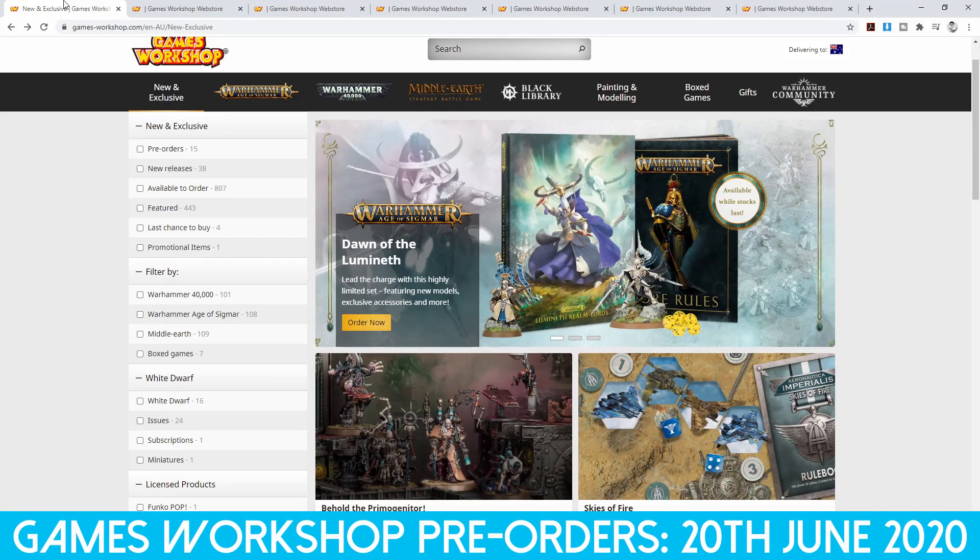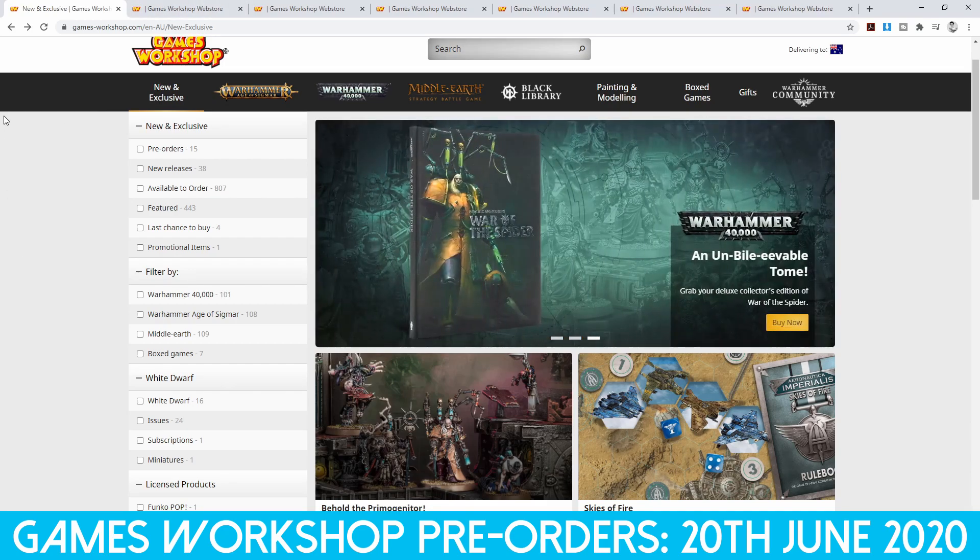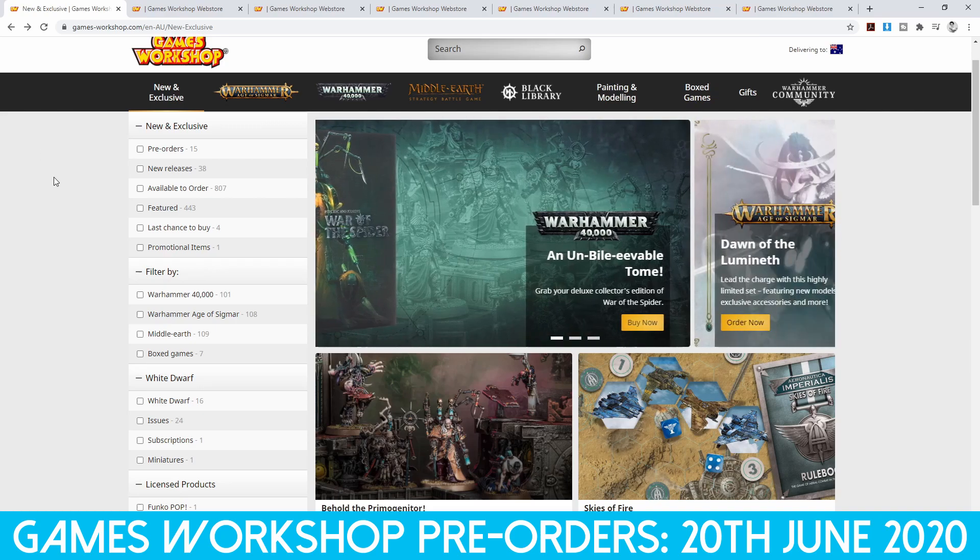Welcome back to the channel. In this video we are looking at the Games Workshop pre-orders for the 20th of June 2020, and we only have a few items to look at today. I guess Games Workshop is still recovering from the COVID pandemic, but also they are ramping up for 9th edition Warhammer 40,000 which will be coming up very soon.